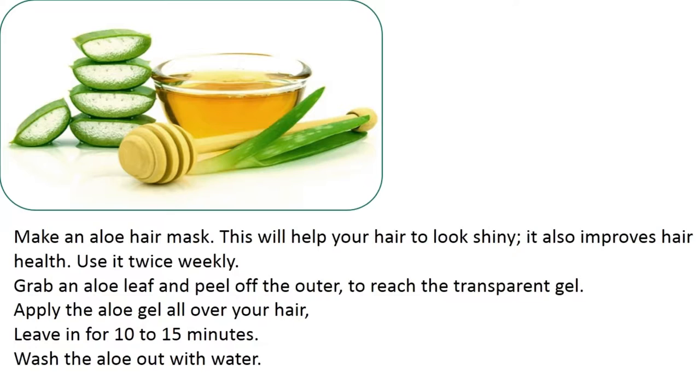Make an aloe hair mask. This will help your hair look shiny and improves hair health. Use it twice weekly. Grab an aloe leaf and peel off the outer layer to reach the transparent gel. Apply the aloe gel all over your hair, leave it in for 10 to 15 minutes, then wash the aloe out with water.